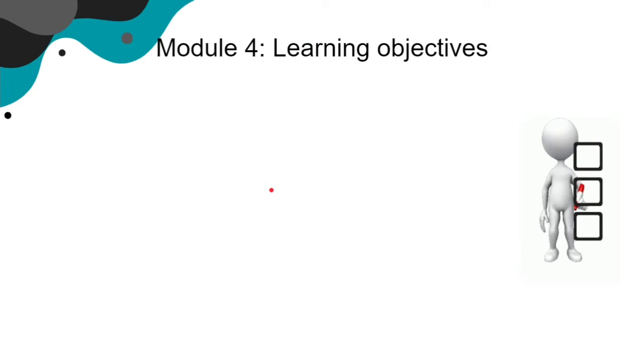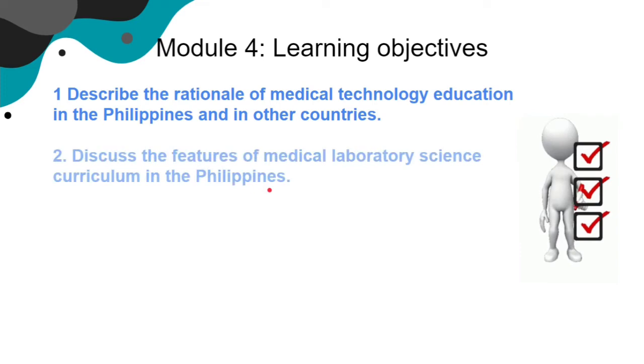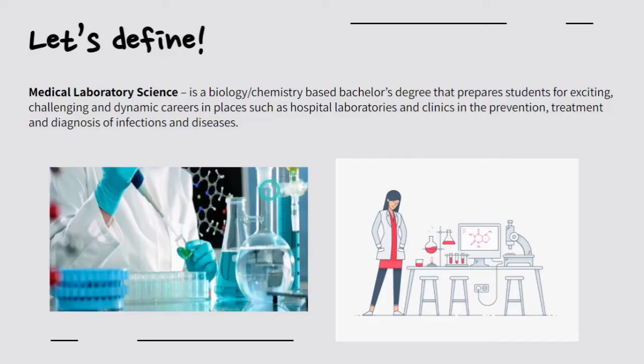Here are our learning objectives for today. As mentioned before, we discussed the definition of medical laboratory science. This field focuses on biology and chemistry. It is a bachelor's degree you can take in college. After graduating and getting your license, you can work primarily in hospital laboratories and clinics. We are involved in the prevention, treatment, and diagnosis of infections and diseases — we aid doctors in making a diagnosis for a specific patient.